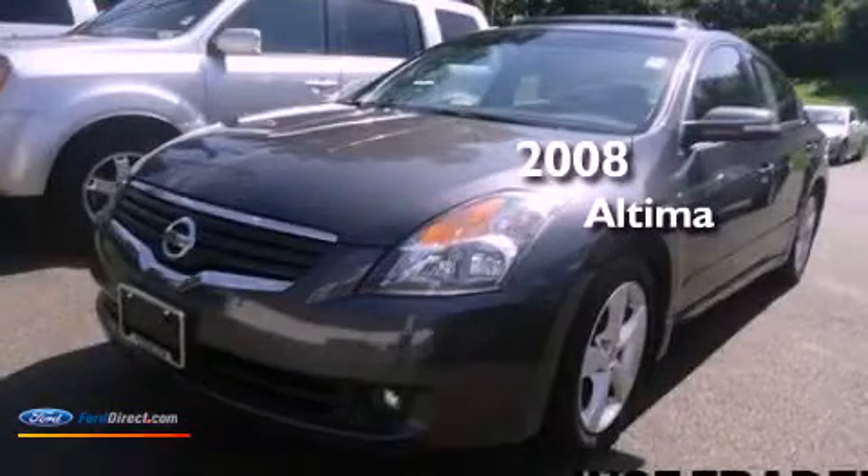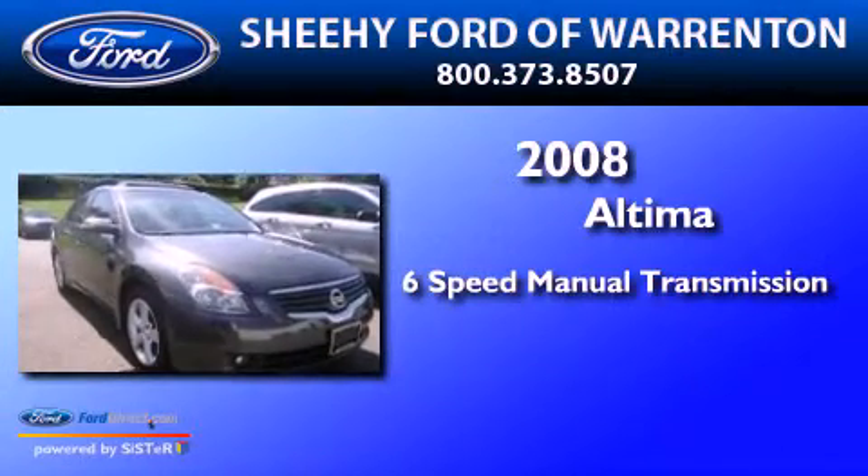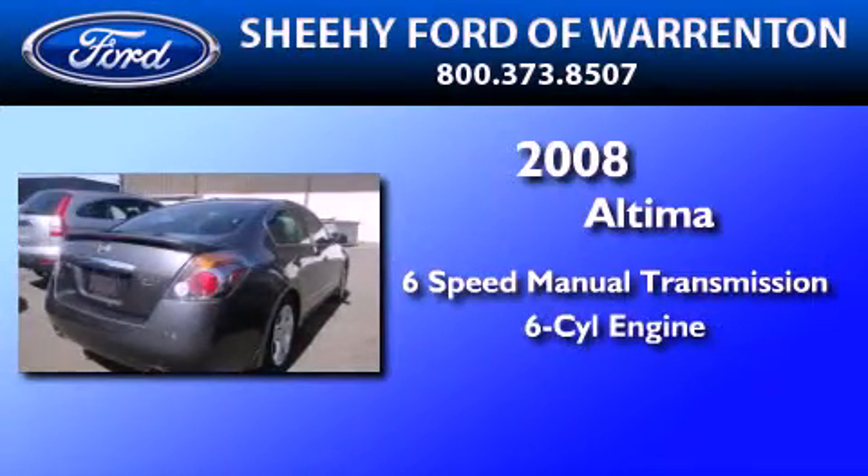This is a 2008 Nissan Altima. This four-door sedan has a six-speed manual transmission and a 3.5-liter V6.